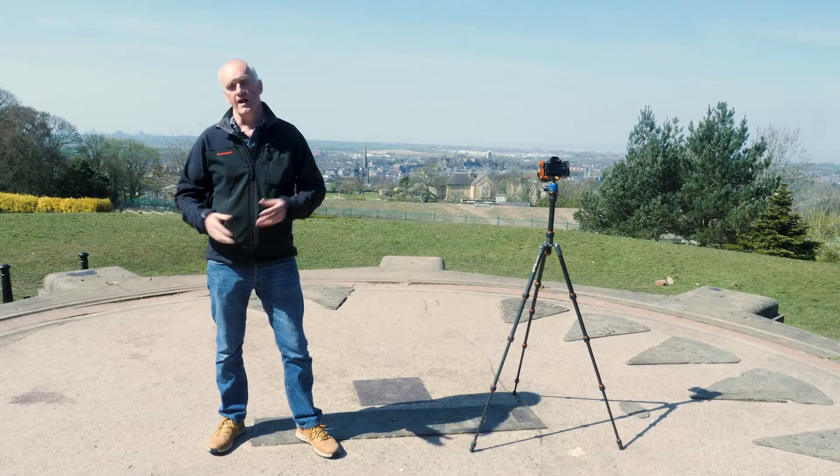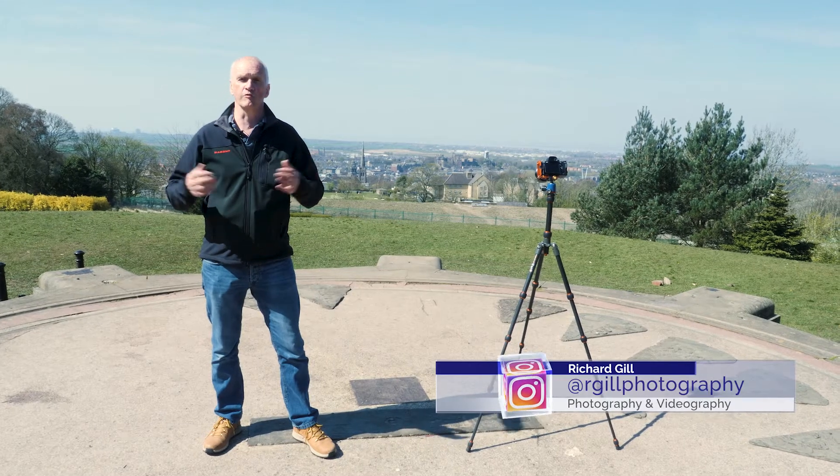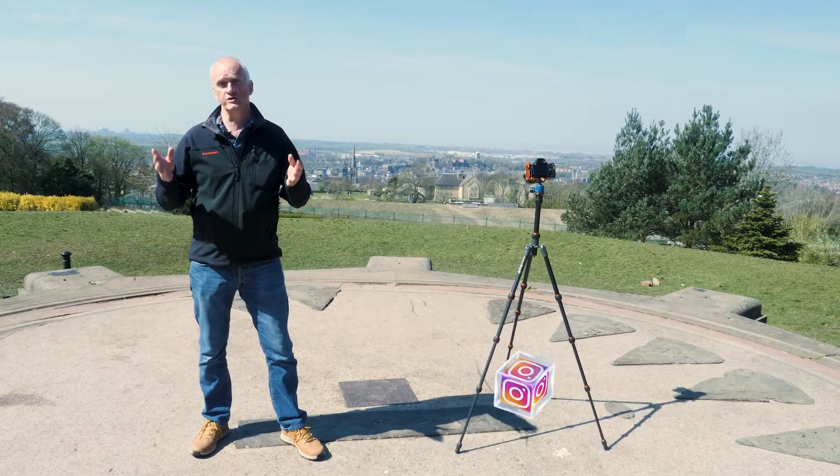Welcome to Nifty Fifty Photographers. If you're new to this channel, I'm Richard Gill. I'm a professional photographer and on here I provide free photography tutorials.